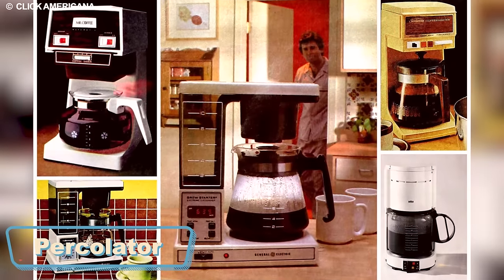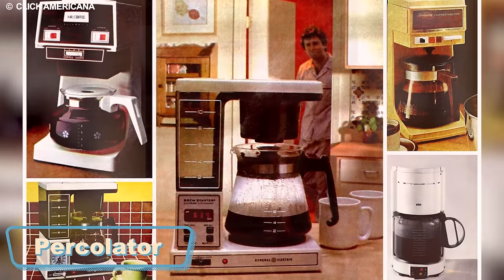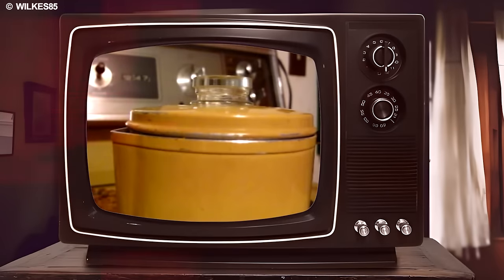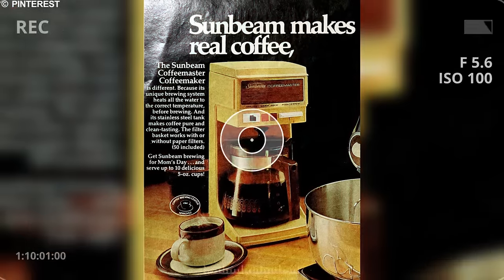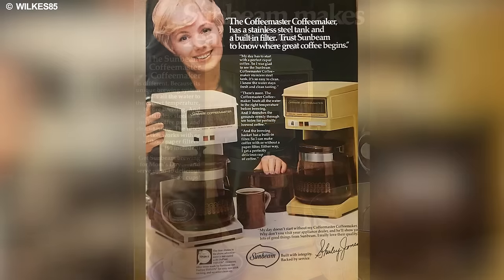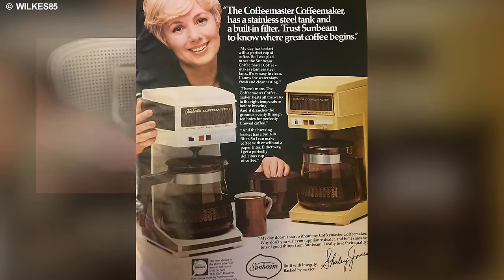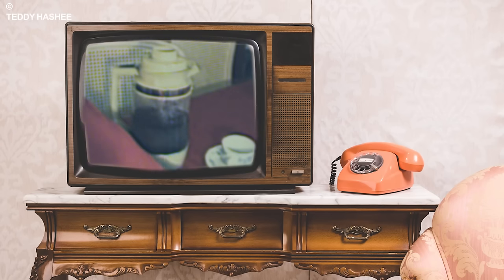The coffee percolator, a vital fixture in American households, has long been associated with the robust and distinct flavor of brewed coffee, accompanied by its characteristic bubbling soundtrack during brewing. Serving as a dedicated pot for coffee preparation, the percolator employs a unique method of continuously circulating near-boiling brew through coffee grounds via gravity until the desired strength is achieved.